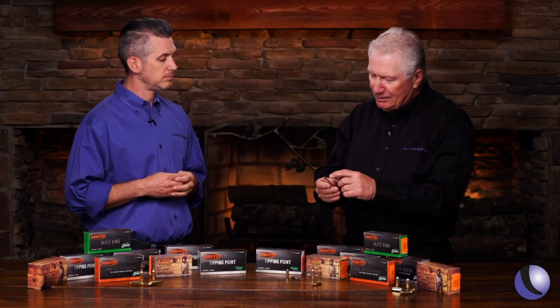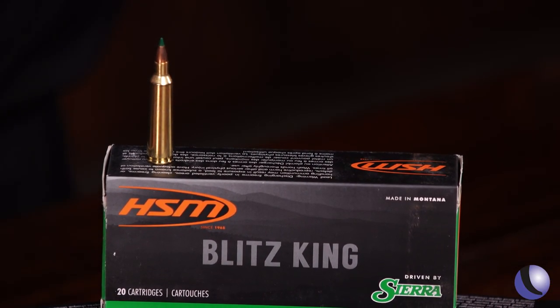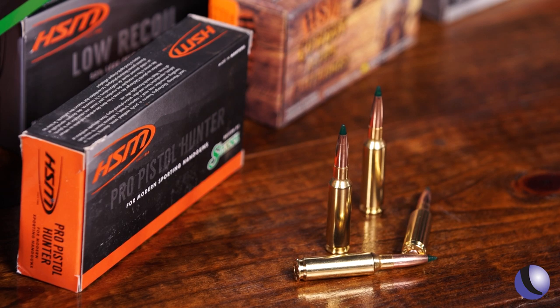You can still hunt with it — shoot deer and stuff like that out to 200, 250 yards — but it doesn't beat you up; it's comfortable to shoot. When you get more into the rifle line, they have this Sierra Blitzking bullet, and it's so cool because it's really about pelt hunting. You're shooting coyotes and you don't want to blow a big hole in them to preserve the pelt — this bullet will essentially evaporate when it hits. They've also brought out their Tipping Point line, which uses tipped hunting bullets from Sierra. A polymer tip won't deform in the magazine under recoil, gives you a higher BC, and helps with expansion on impact.